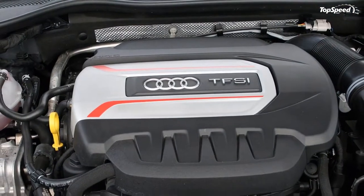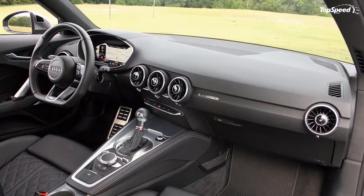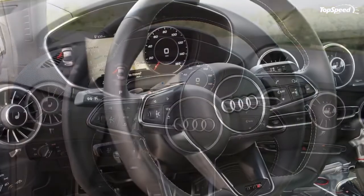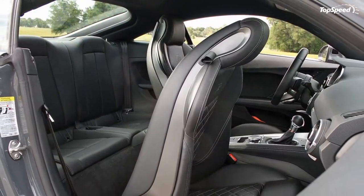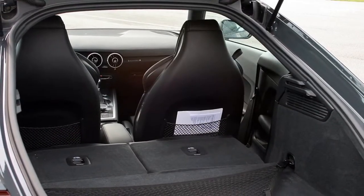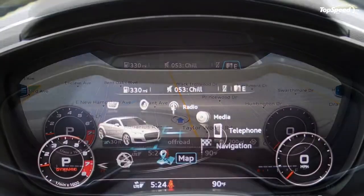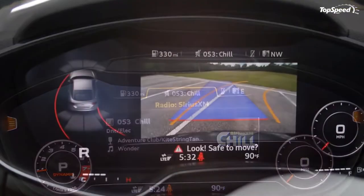Powering the 2016 Audi TTS is the familiar 2.0-liter TFSI turbocharged four-cylinder. Compared to the standard TT, the TTS makes 72 horsepower and 22 pound-feet more, resulting in a total of 292 horses and 280 pound-feet. Peak torque kicks in at only 1,900 rpm and lasts until 5,300 rpm, making this a torquey little beast. Ringing the most from the engine takes high revs, as the horsepower peaks at 6,200 rpm. At that speed, the turbo is fully spooled and the engine is in its happy place.